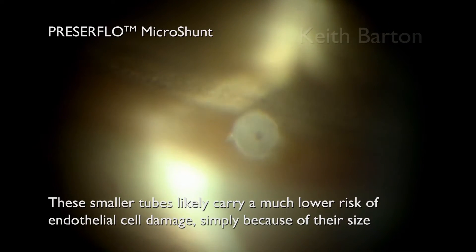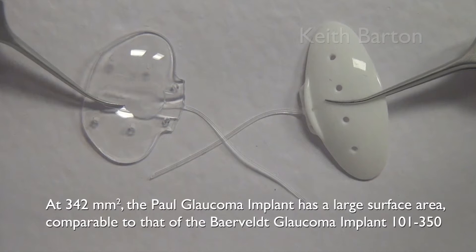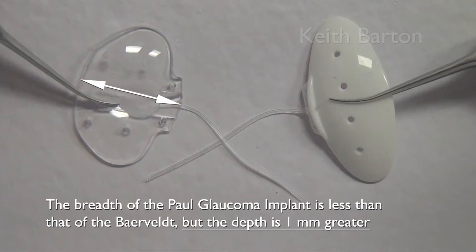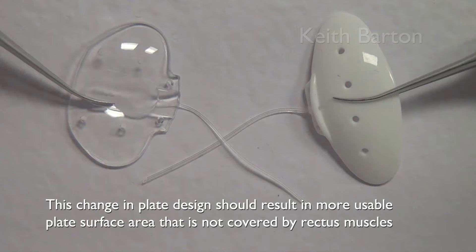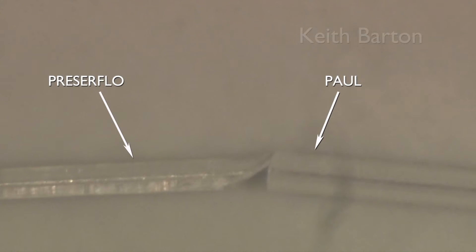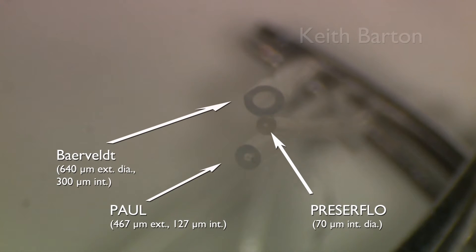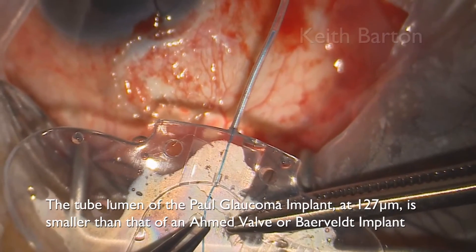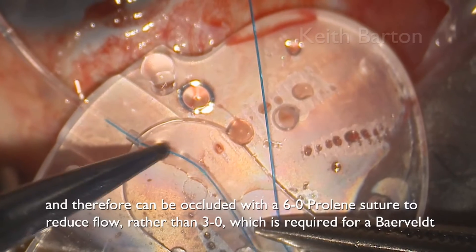These smaller tubes can likely carry much lower risk of endothelial cell damage simply because of their size. At 342 square millimeters, the Paul Glaucoma Implant has a large surface area comparable to that of the Baerveldt, but there are subtle differences — the breadth is slightly less and the depth slightly greater, which in theory should result in more usable plate surface area not covered by rectus muscles. The tube portion of the Paul Glaucoma Implant is much smaller than the Baerveldt and only slightly larger than a Preserflo. The tube lumen of the Paul Glaucoma Implant at 127 microns is smaller than that of an Ahmed valve or Baerveldt implant, and can therefore be occluded with a 6-0 proline suture to reduce flow rather than the 3-0 required for the Baerveldt.